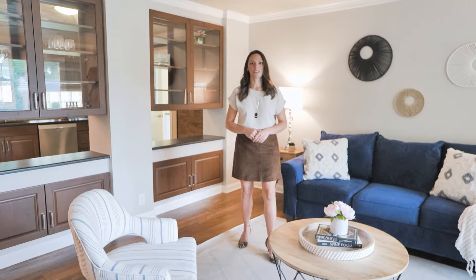One of my favorite features of this home are these beautiful built-in cabinets. On the other side of that is a really stunning remodeled kitchen, but be sure to check out the backyard.